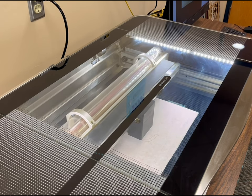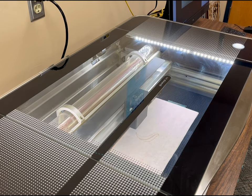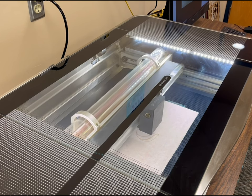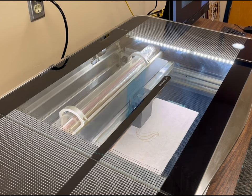The Glowforge is a fast, precision laser at the width of a human hair, which can cut, score, and engrave a variety of materials, including wood, acrylic, leather, metal, stone, and glass.